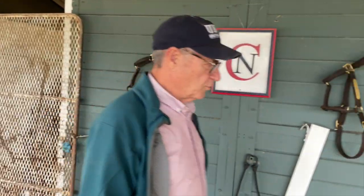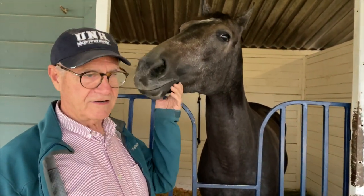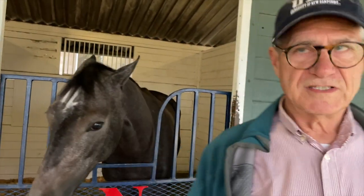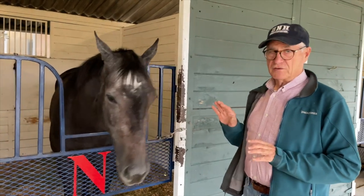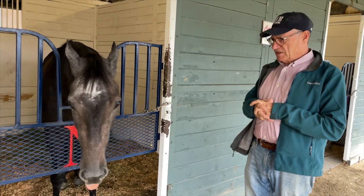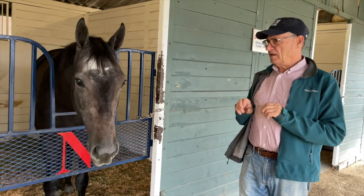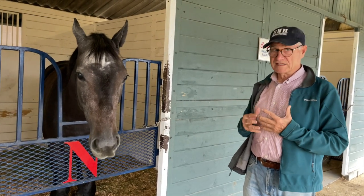Cincy and I, as Cutter Neff Racing Stable, recently claimed this filly, Classical Romance. Her sire is Classic Empire. Now, a lot of you have questions about what is a claiming race and how do they work. This filly is two years old. She was purchased as a yearling for $100,000. She went to the races with trainer Steve Asmussen and has raced four times, with one third and two seconds in four starts. We felt she might be worth the risk of a claim.